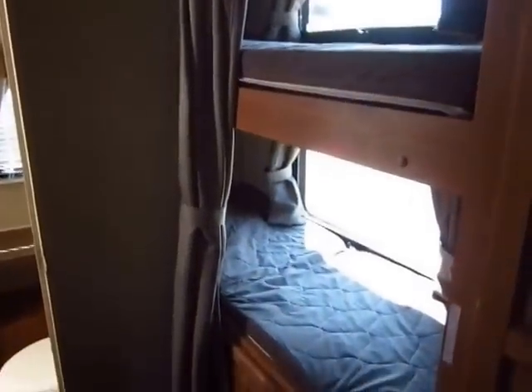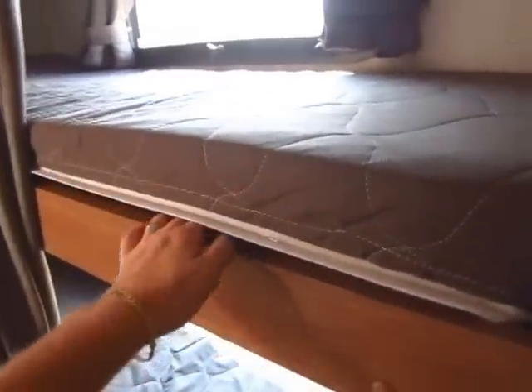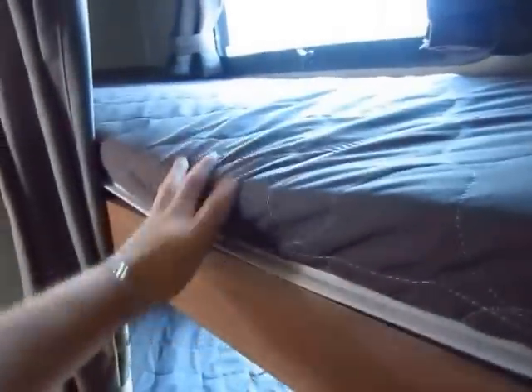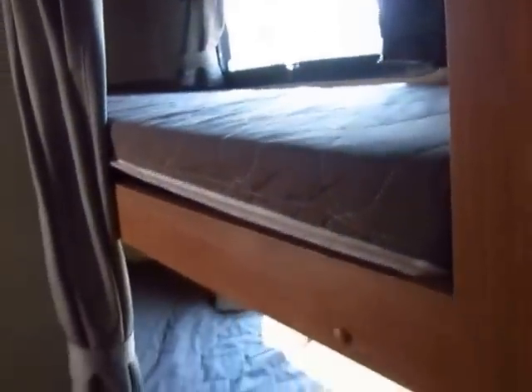The 2306 has a pair of bunks. Notice they both get windows, and both windows open for cross ventilation. What's funny is how many RV salesmen at other places don't even realize Rockwood ships a ladder with their bunks — it's just hiding under the top bunk. Most salesmen don't realize that until the kid goes camping the first time because a lot of salesmen don't know their products.